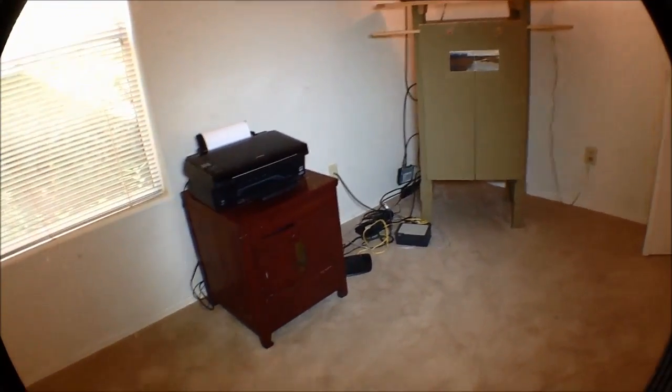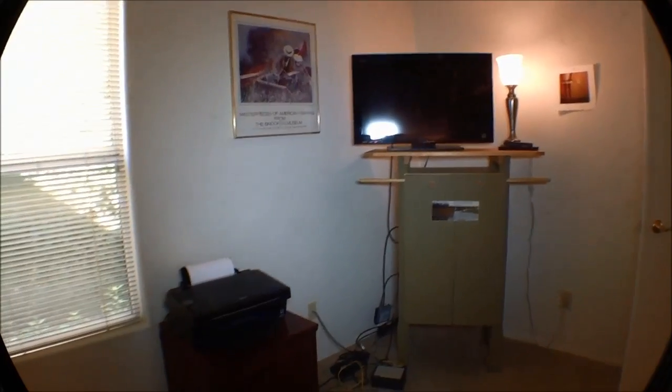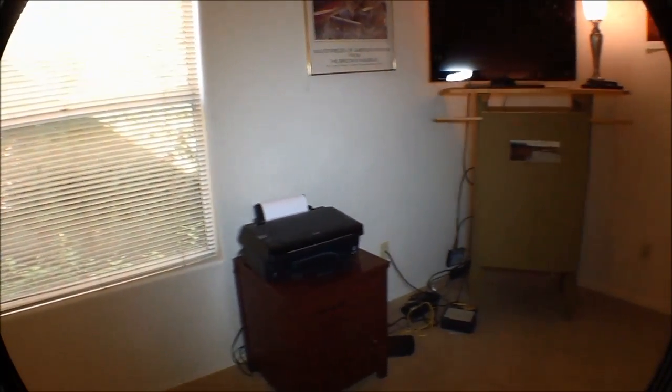This is the den. That is a sleep sofa — a leather sofa. There's the modem, and this is another TV. There's a printer — looks like a multi-function machine. It could be set up as a little office if you wanted to put your computer in there.